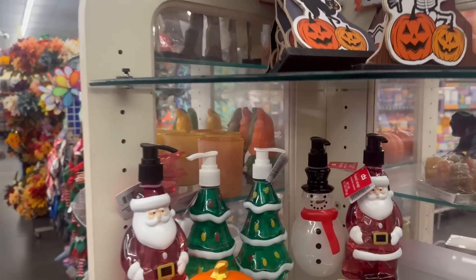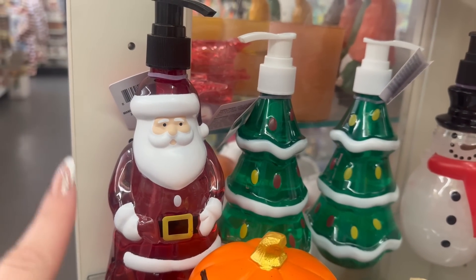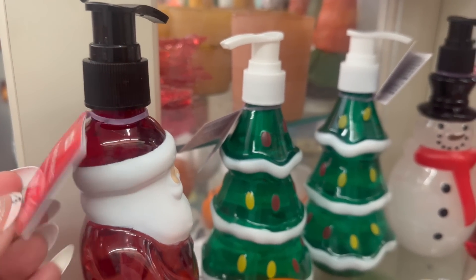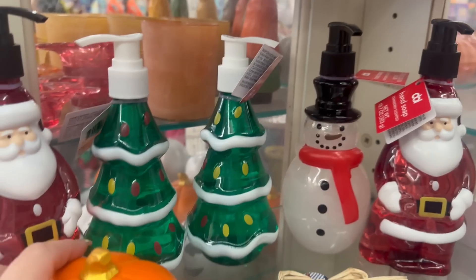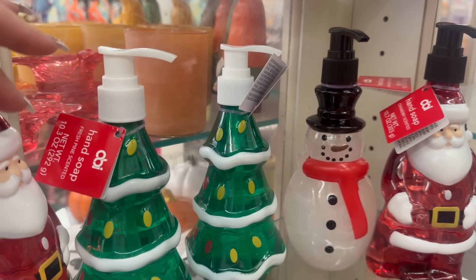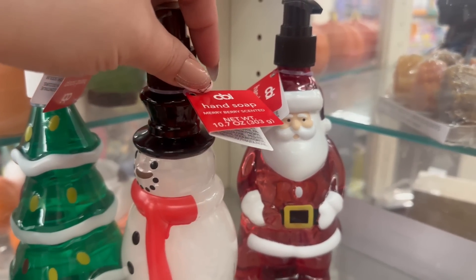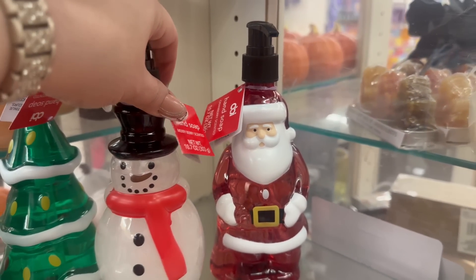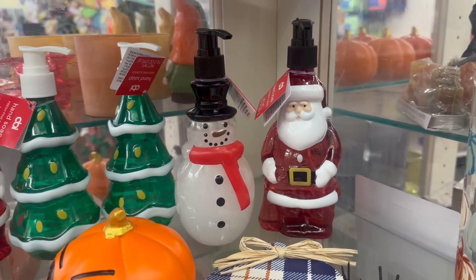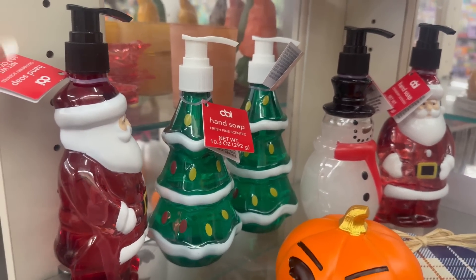Over in this area I see some more holiday hand soaps. You have the Santa Claus, which is cranberry scented — I showed you guys this one in a past video, I'll link it down below. This is a Christmas tree soap and it's pine scented. Then you've got the adorable snowman which is merry berry scented. These are really adorable and are 10.7 fluid ounce bottles.